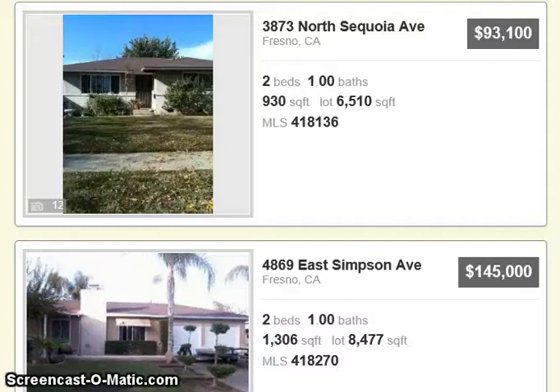Hi everybody, it's Diane with Carrington Real Estate. Today I'm going to show you homes that are $150,000 and down in Fresno.